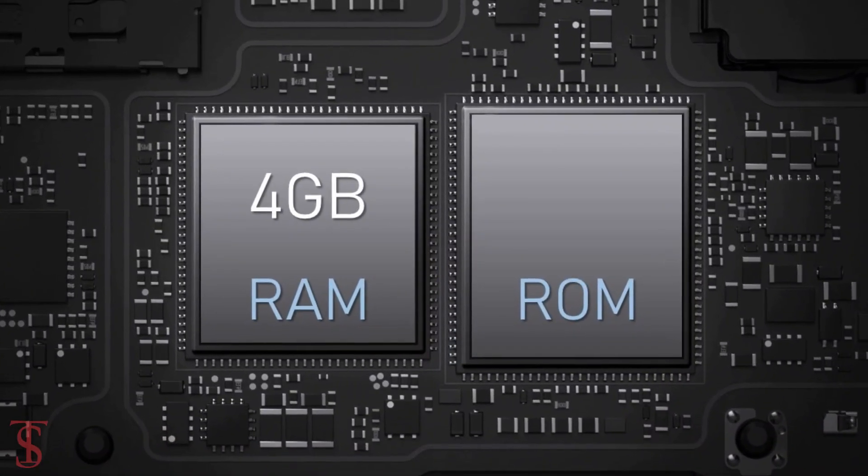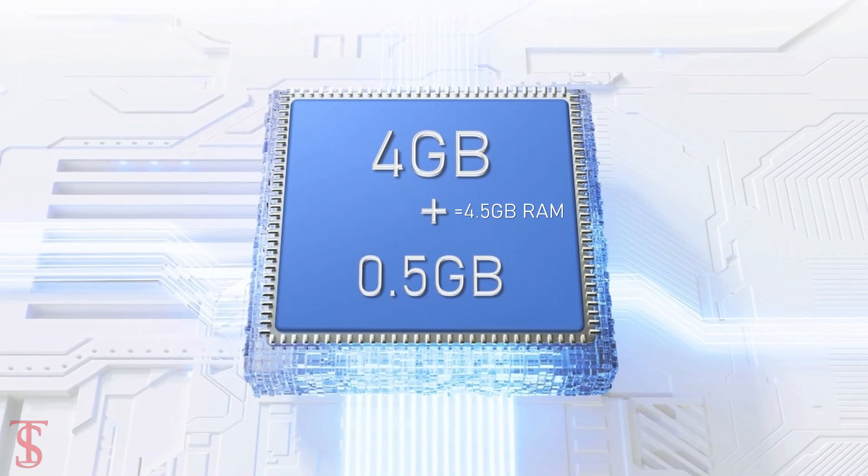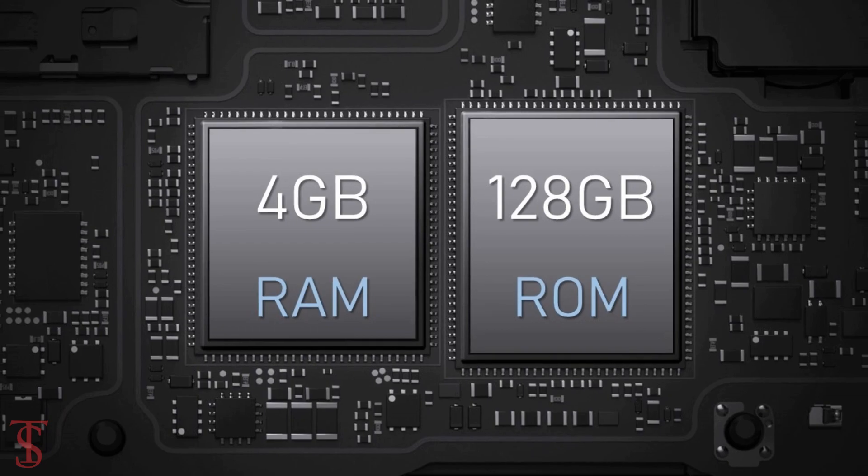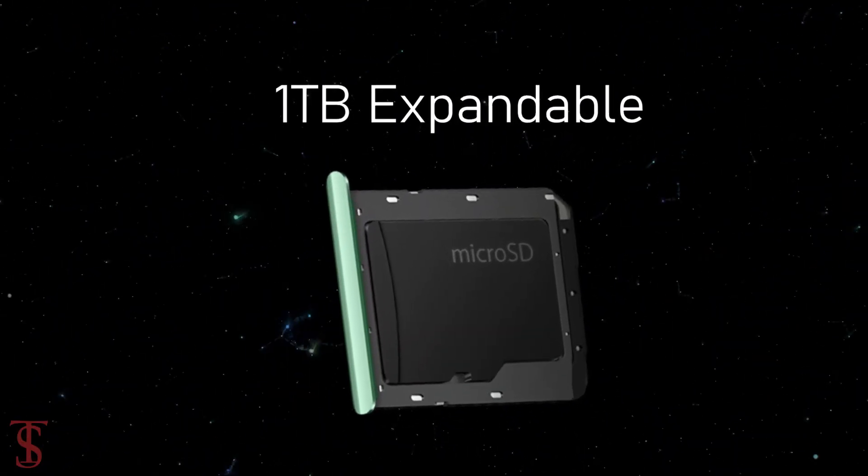In terms of storage, the smartphone packs 4GB of RAM that can be extended up to 0.5GB by using internal storage, and it has 128GB of on-board storage, which is further expandable up to 1TB via microSD card slot.